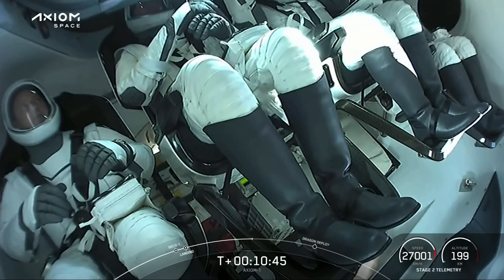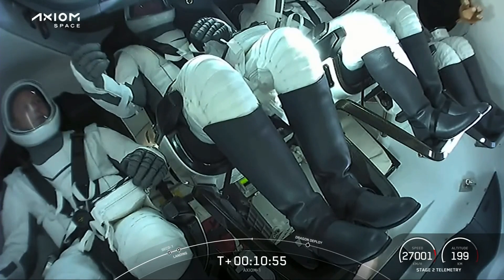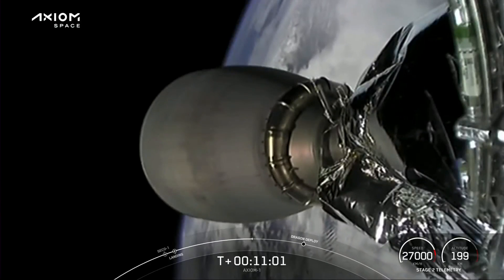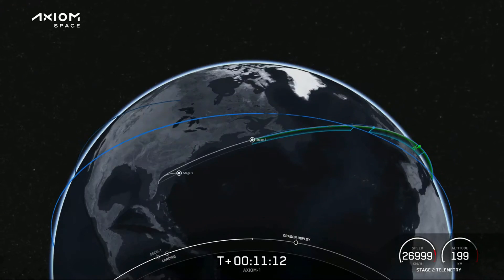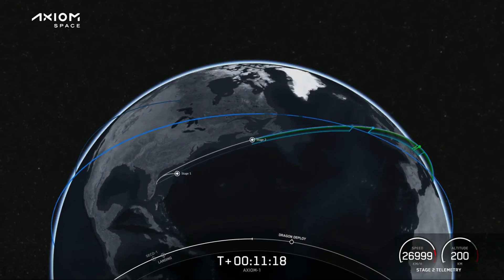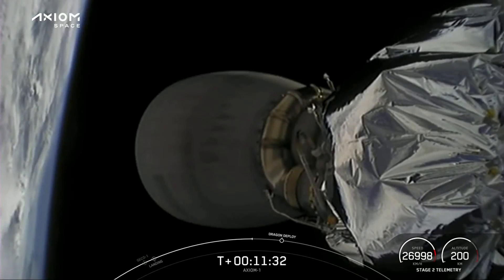The second stage is now preparing for Dragon separation. Now that Dragon has nominal orbital insertion, the second stage and Dragon will separate. Views of our MVAC engine now shut off — no longer glowing that lovely shade of orange. The second stage is about 200 kilometers above earth, preparing for Dragon separation.